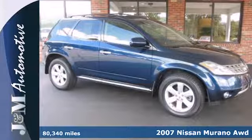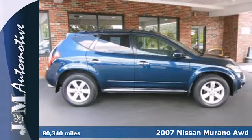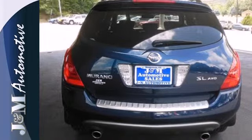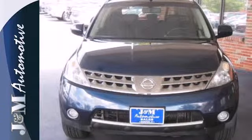The open road. You've never looked forward to it like you will in this 2007 Nissan Murano. The split folding rear seat offers the space and storage options you need to accommodate up to five passengers and all their stuff. And multi-zone climate control keeps everyone comfortable.